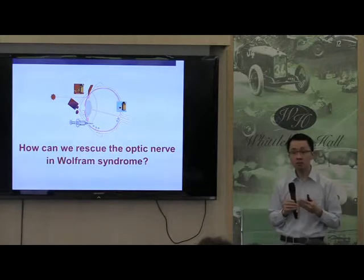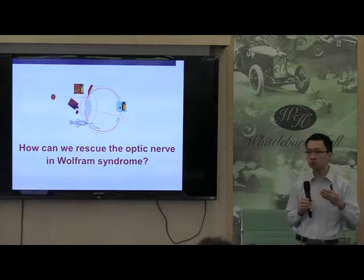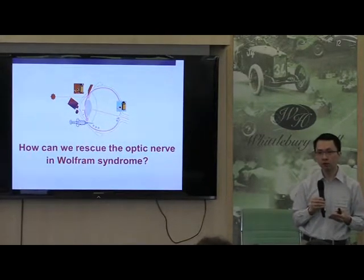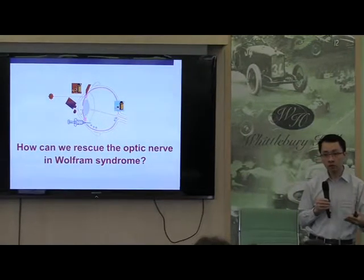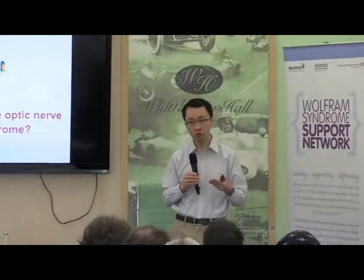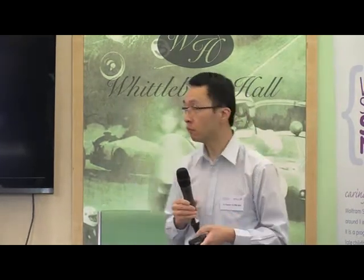There's no doubt that this will be challenging, because I also do research not just on Wolfram Syndrome but on other genetic conditions that affect the optic nerve, and things are moving slowly. But for example, for a different condition called Leber's optic neuropathy, which is a mitochondrial disease, we've just completed a gene therapy trial. Technology and science moves forward, and we should be optimistic about the future.